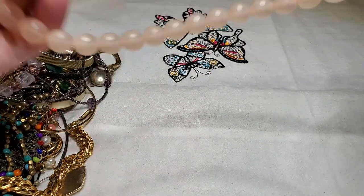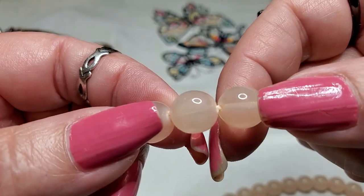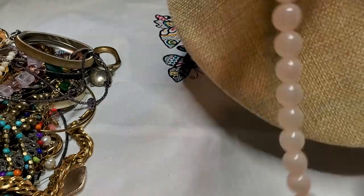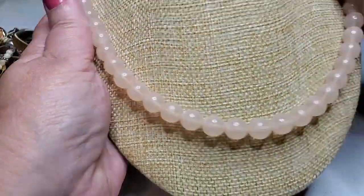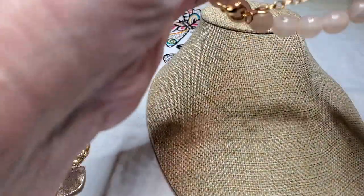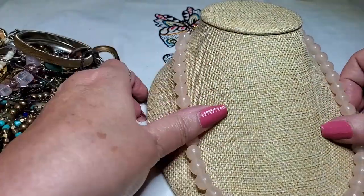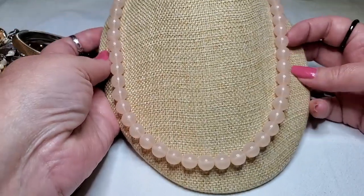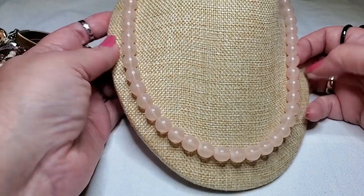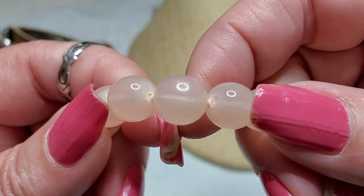And then we have a lobster claw clasp, gold tone. These are acrylic — but they look like pink quartz. Actually, they're glass. They felt like acrylic, but they're glass. That's pretty — pretty sure they're glass.